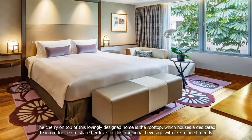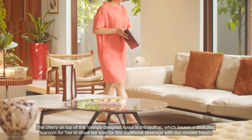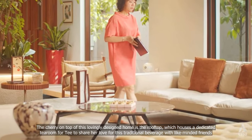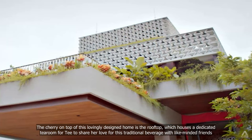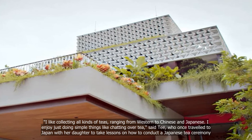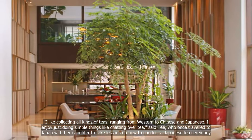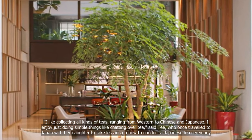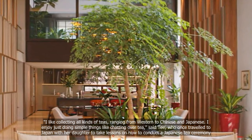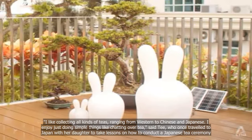The cherry on top of this lovingly designed home is the rooftop, which houses a dedicated tea room for T to share her love for this traditional beverage with like-minded friends. I like collecting all kinds of teas, ranging from Western to Chinese and Japanese. I enjoy just doing simple things like chatting over tea, said T, who once traveled to Japan with her daughter to take lessons on how to conduct a Japanese tea ceremony.